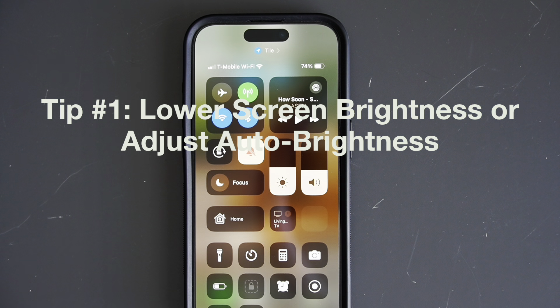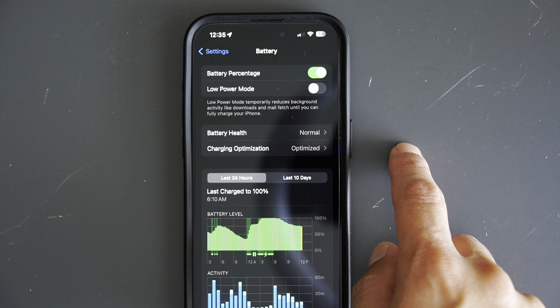You can enable Low Power Mode by going into Settings, then Battery — or even quicker, you can just ask Siri to turn it on for you. Make sure you have Siri turned on so she can listen to your commands. When Low Power Mode is activated, the battery icon in the top right corner turns yellow, so you know it's working.